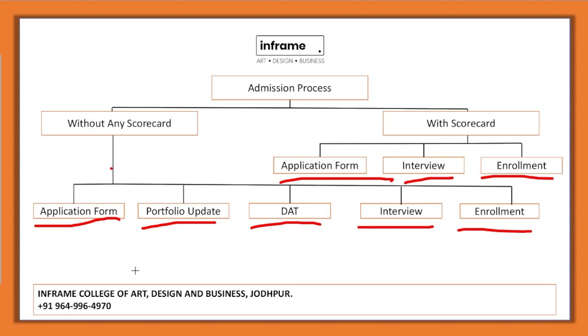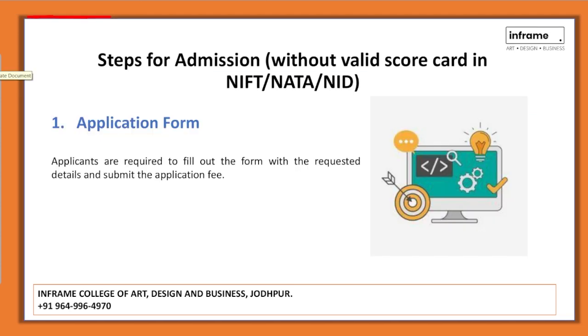Let's discuss these two procedures in detail. Number one: admission without the scorecard. The first step is to fill the application form. You can visit the website at www.inframecollege.org, where you can fill in the required details and submit the application fees.